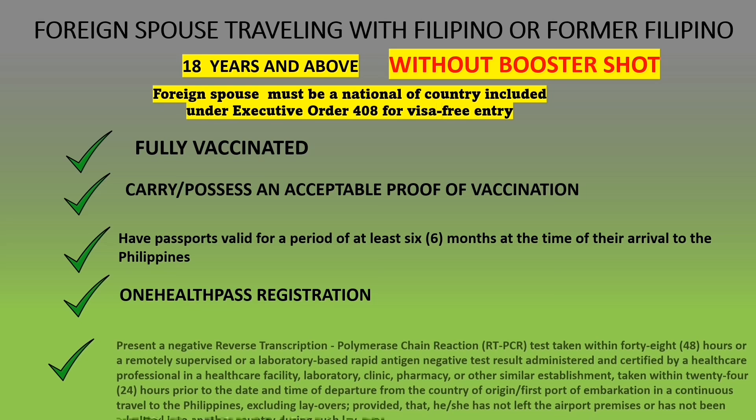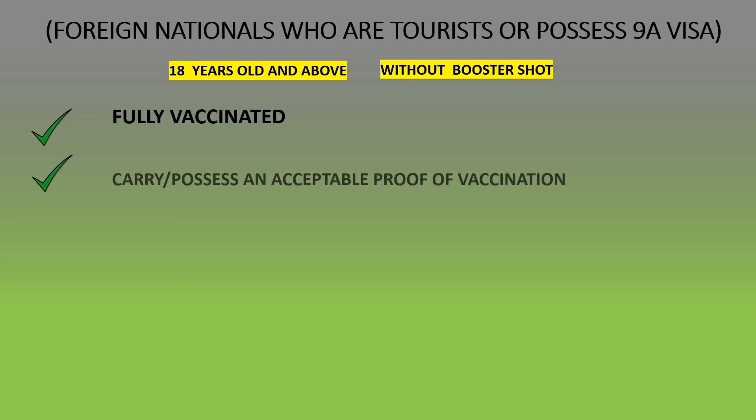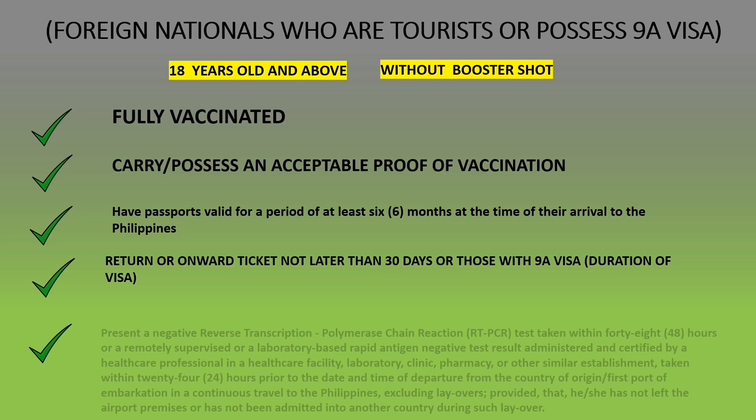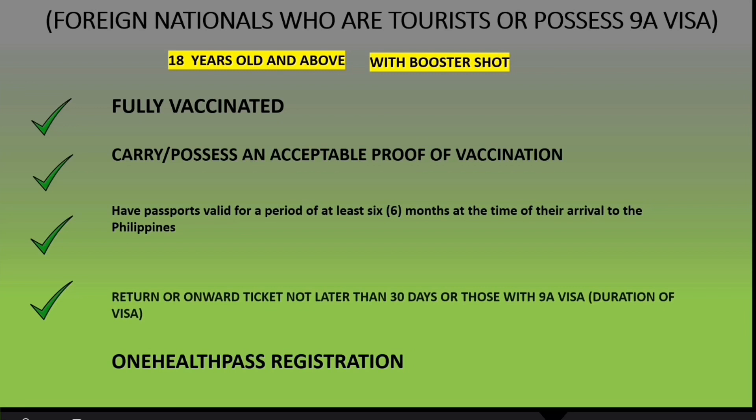For foreign nationals who are tourists or possess a 9A visa — and this also applies to foreign spouses traveling alone — without a booster shot: you must be fully vaccinated, have proof of vaccination, a passport valid for six months, a return or onward ticket not later than 30 days or for the duration of your visa, a negative RT-PCR or antigen test, and One Health Pass registration. For those 18 and above with a booster shot: same requirements apply except no pre-departure test, and you must have a return ticket not later than 30 days.